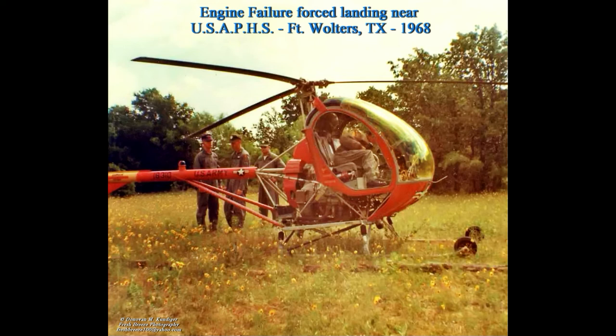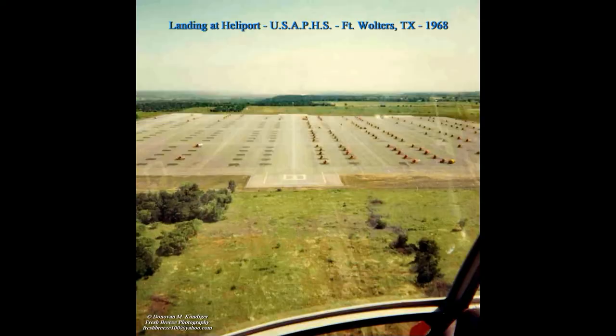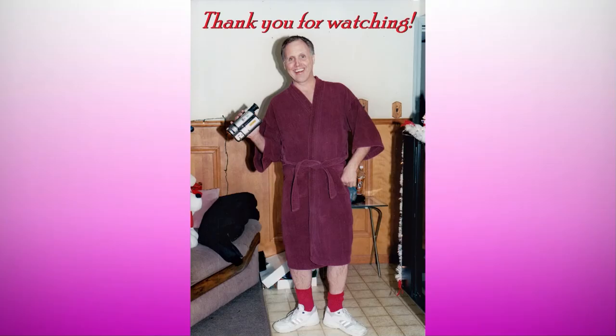In this photo, the mechanic is in the cockpit trying to determine why my TH-55 lost power. I'm heading back to land at the main heliport at the end of the day. We were told there were 1,800 helicopters at Fort Walters. This heliport photo, courtesy of my roommate John Lidke, shows a World War II B-17 and a B-25. I don't know which of the three Fort Walters heliports he was at, but I don't recall seeing these bombers.